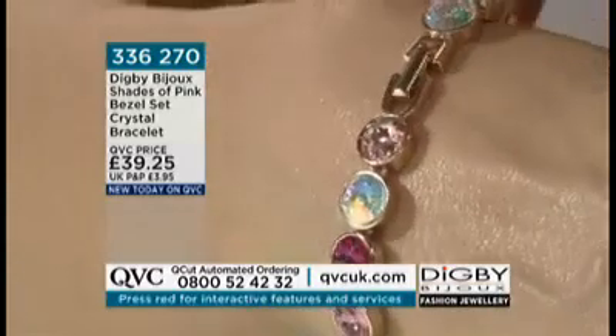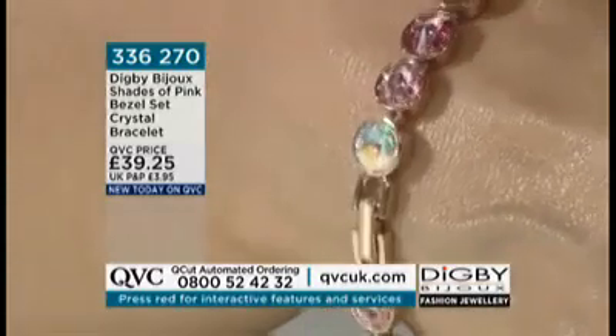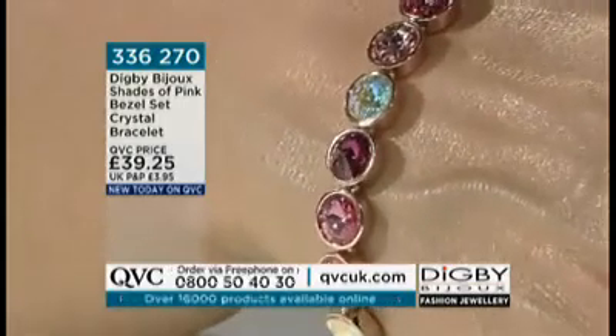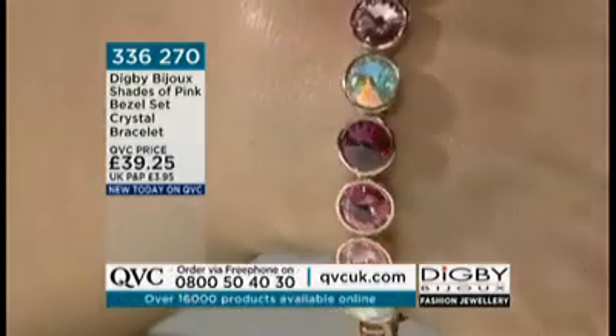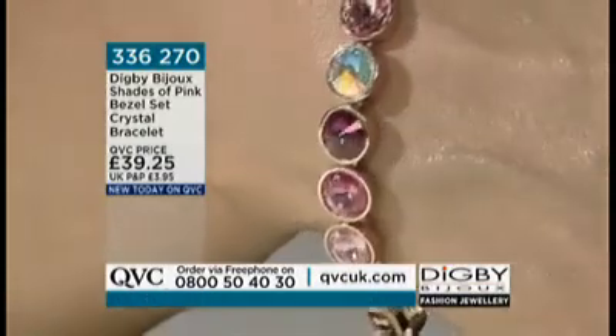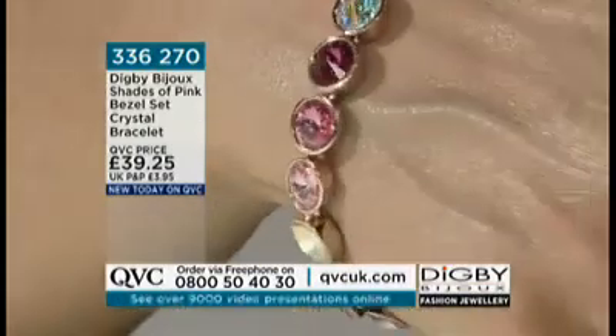We've got pinks — it's actually a very girly piece of jewellery, because pink is obviously flirty, it's very fun, there's a lot of fantasy in this. And it's quite big stones with a different cut — it's a rivoli cut, and they look a bit like, if you can see in the bezel setting...